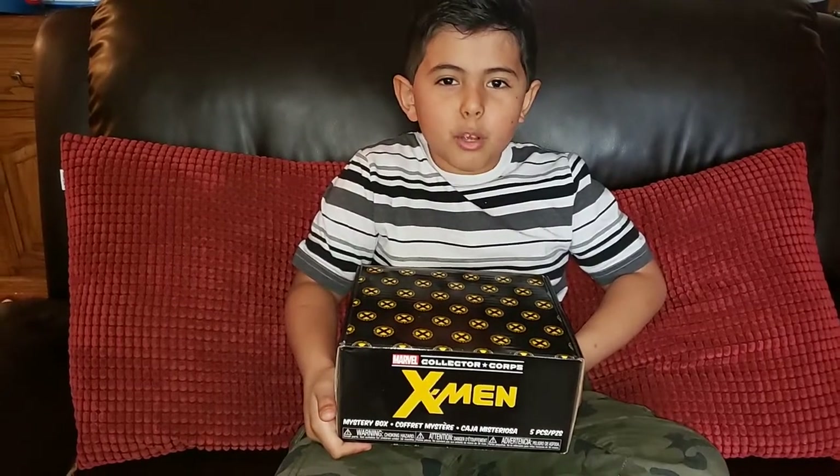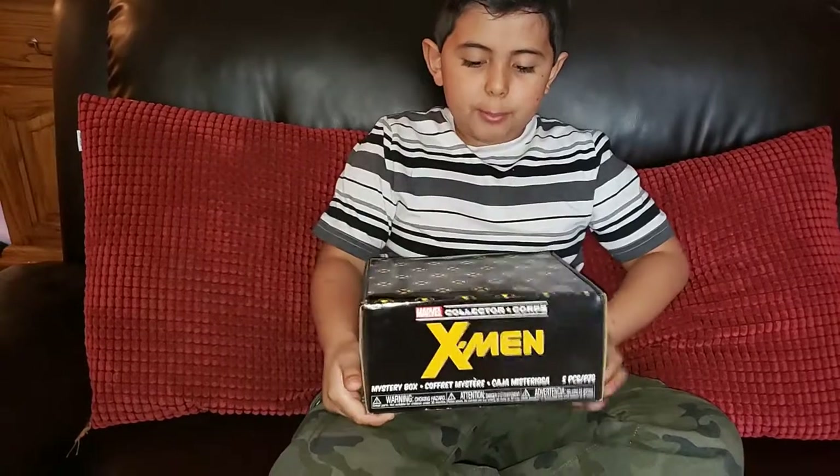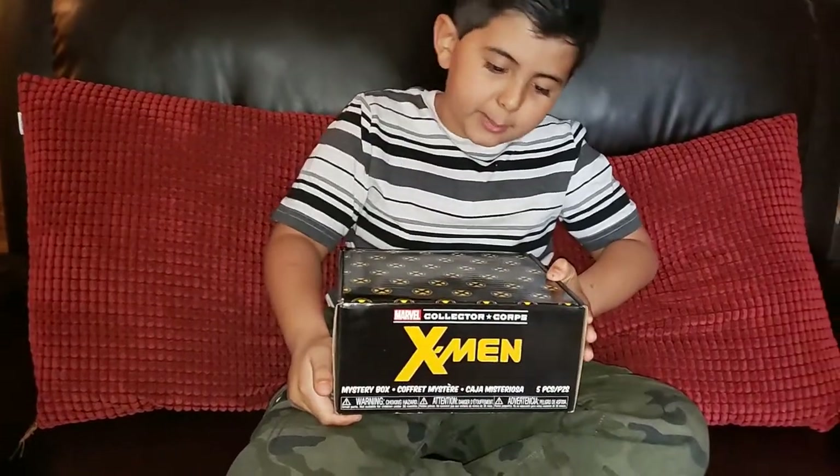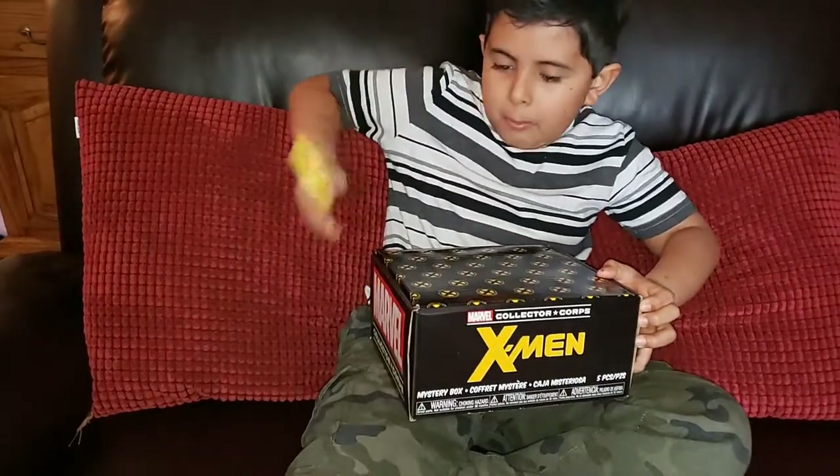Hey guys, my name is Anakin. Today we're going to open a Marvel Collection Corpse Mystery Box, and today we're going to open the X-Men. So let's get to it and open it up.